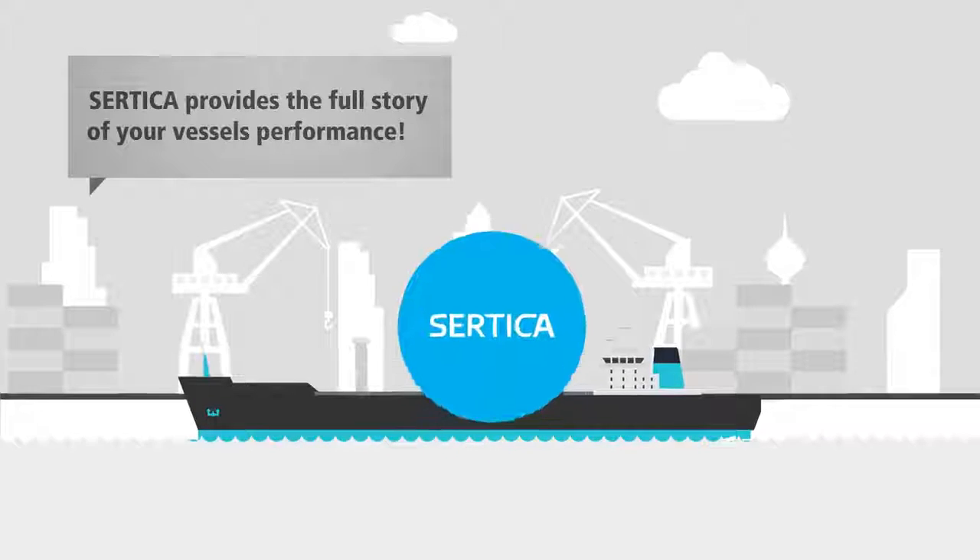Certica provides the full story of your vessel's performance. Certica saves you time and money.